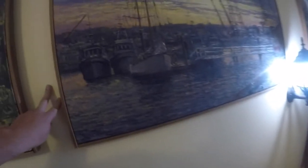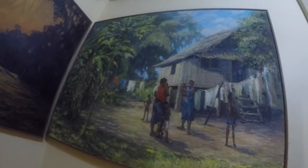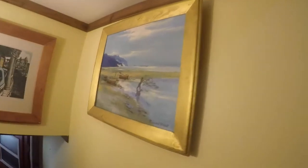Oh, this is nice. It's really nice. Yeah, I like that one. I've seen this artist a couple of times now. Can I show the price? A piano! Let's see if it works.